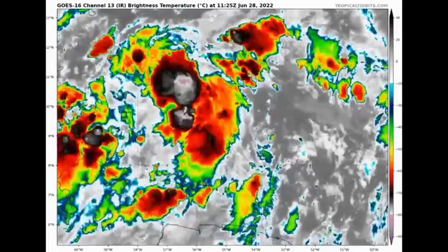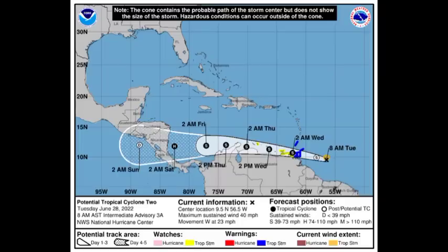Here we have the cone of uncertainty with areas highlighted in yellow and blue. The blue indicates tropical storm warnings in place: a tropical storm warning is in effect for Trinidad and Tobago, as well as Grenada and its dependencies. The tropical storm watch, highlighted in yellow, is in effect for the coast of Venezuela from Pedernales to Cumaná, including Isla de Margarita, Coche, and Cubagua, and also for the island of Bonaire. Tropical storm conditions are likely within warning areas starting as early as this evening.